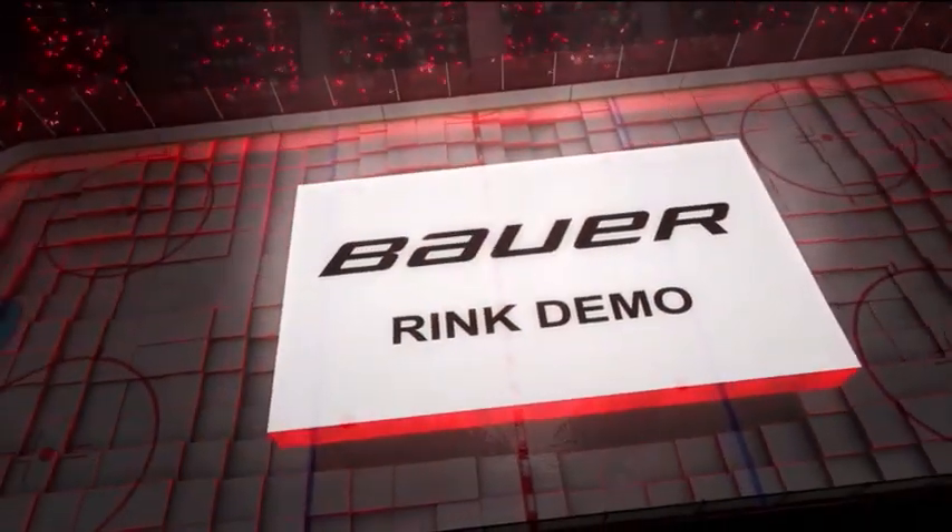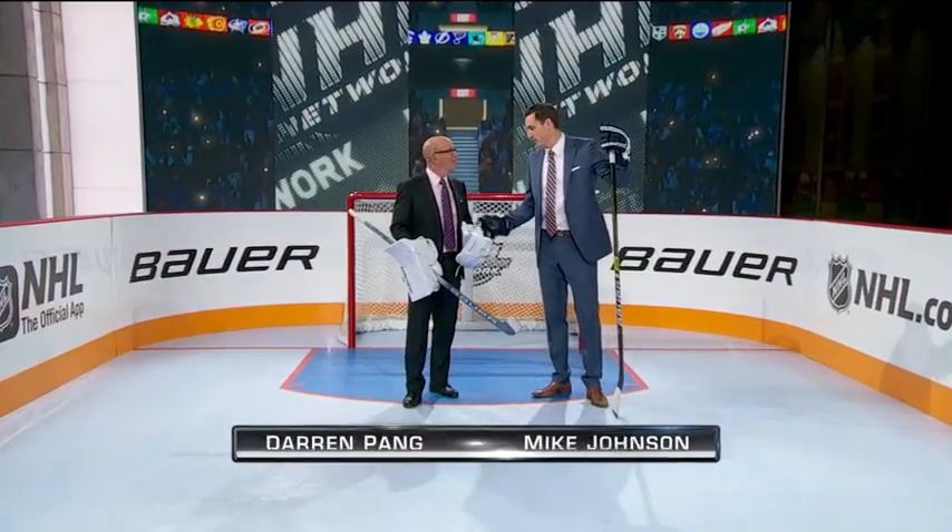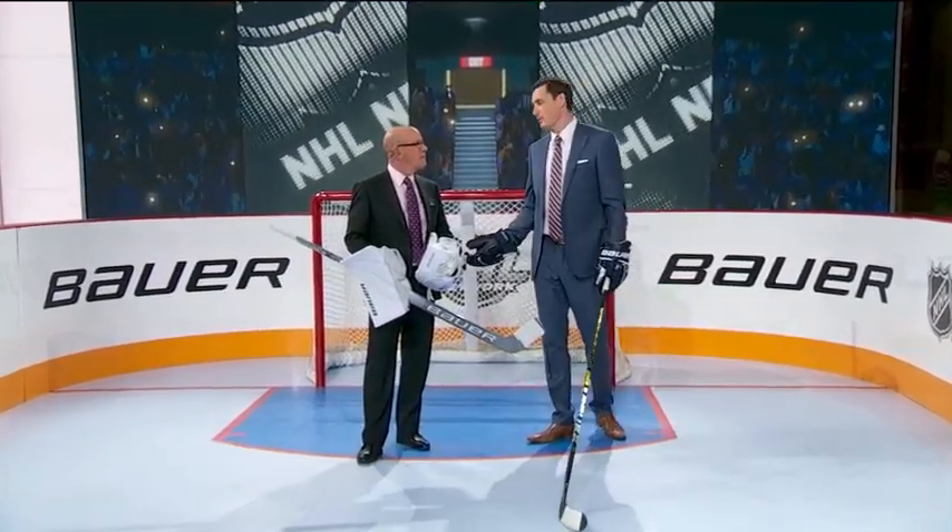Time now for a rink demo, presented by Bauer. On the demo rink with Panger, got your goalie gear on, and we're going to talk about an evolution — the way guys want to handle the puck, create with their puck — that Jack Eichel does about as well as anyone.